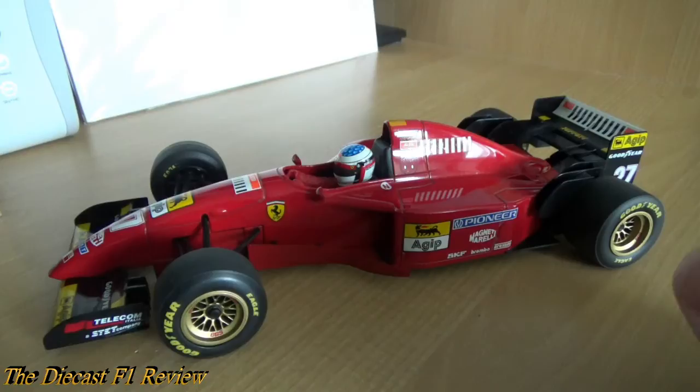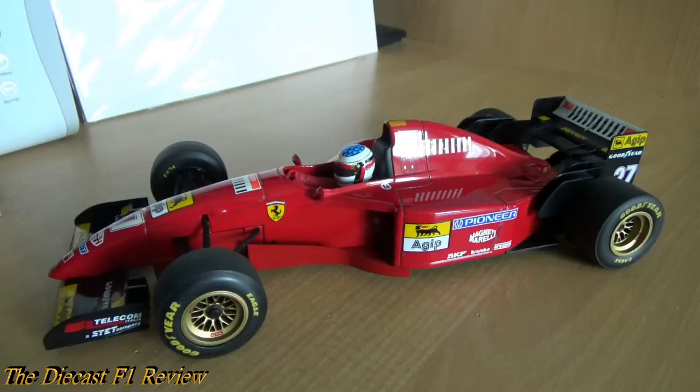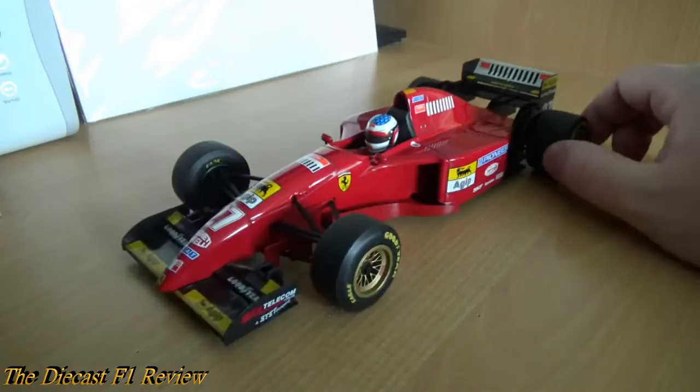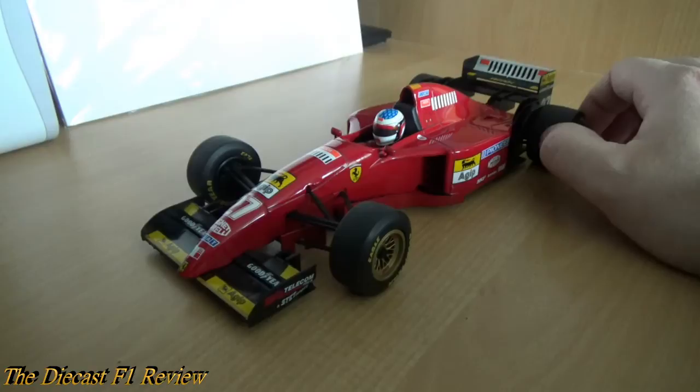I only paid £25 for this car — I bought it in 2008 and the guy on eBay just wanted a quick sell, put it on there as buy it now for £25 and I snapped it up. I do not regret that purchase at all. It's just a shame I can't display it very well, because if I had a clear open box it would be fine.